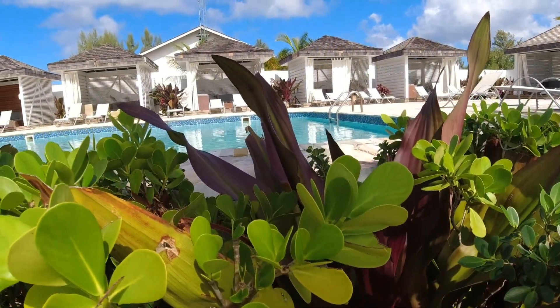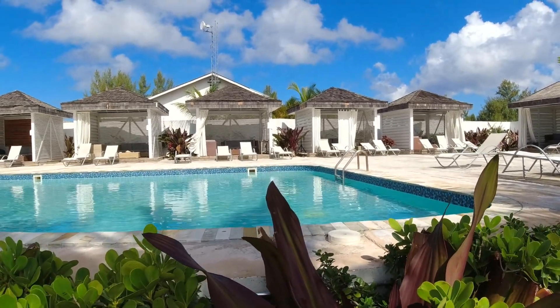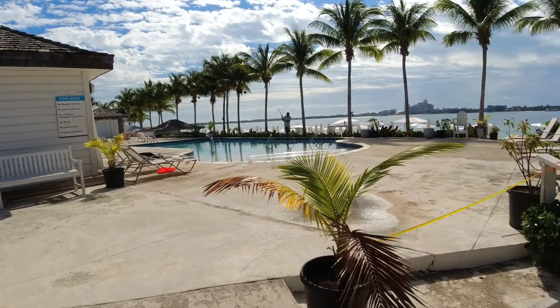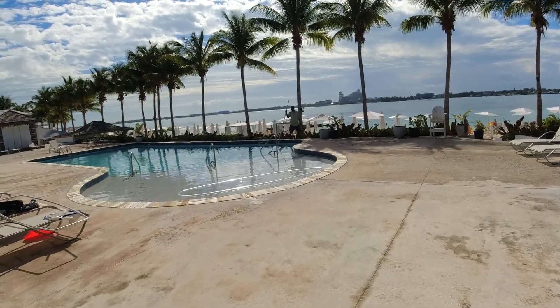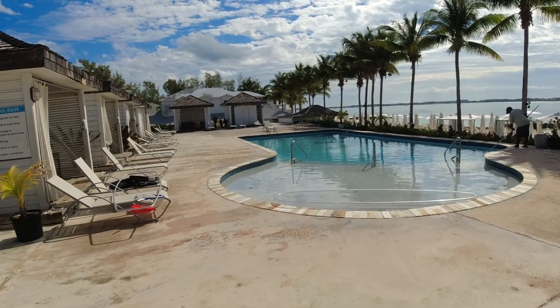This is something that is not included if you just do the beach day, but they do have a pool and some cabanas you can check out. The pool is right along the water. We'll just check out the cabanas here and see.